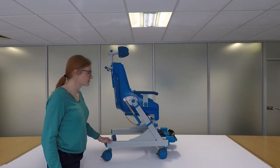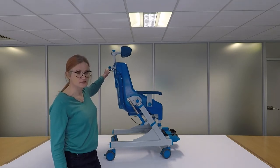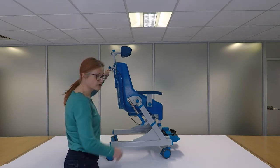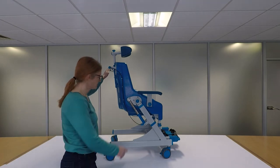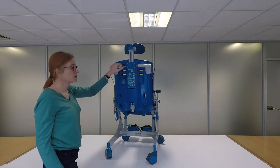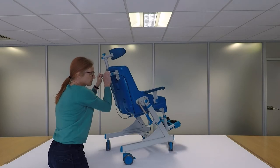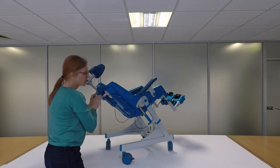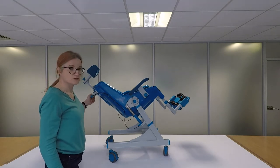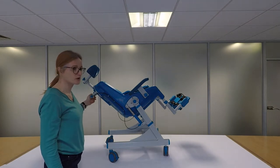The Seahorse includes a tilt-in-space function which allows you to tilt the chair through 40 degrees, particularly useful for showering. It operates via two gas springs, one on either side, controlled by a hydraulic cable connected to two buttons at the back of the chair. To operate it, press both buttons in and push down on the handle for up to 40 degrees of tilt. The Seahorse small differs in that it only has one gas spring and one button.